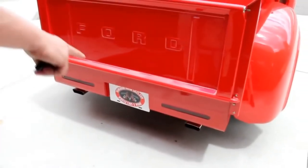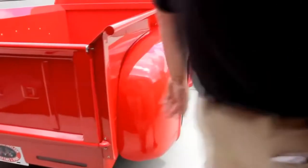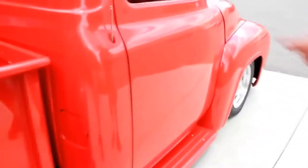Got our exhaust coming out real neat there on the bottom. Down the side here she's straight as an arrow. Got the gas fill over here. Got the antenna for the radio fringed in.